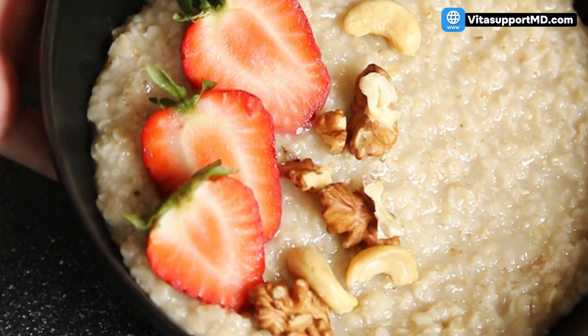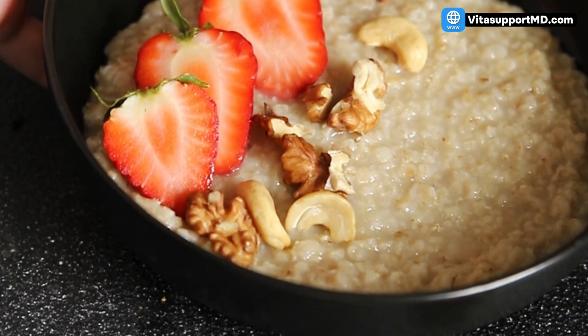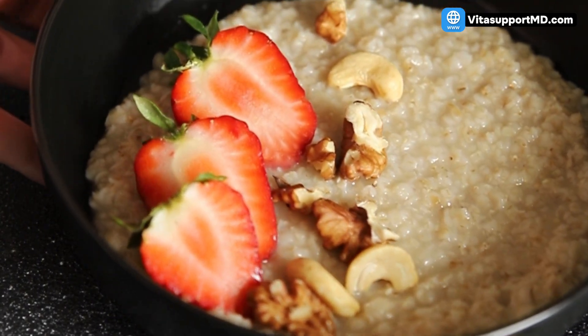Here's an actionable tip: start your day with a bowl of oatmeal. You've just hit 3 grams of your goal before lunch.